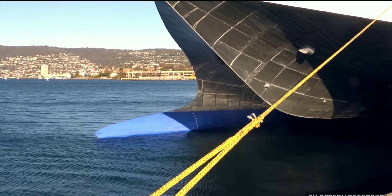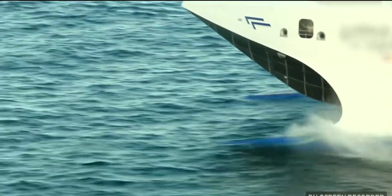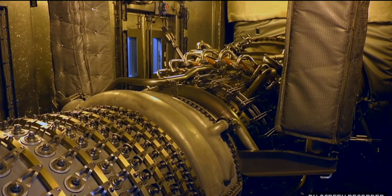The vessel's high speed can be attributed to the combination of INCAT's wave-piercing catamaran design and the power produced by the two 22 megawatt GE gas turbines.